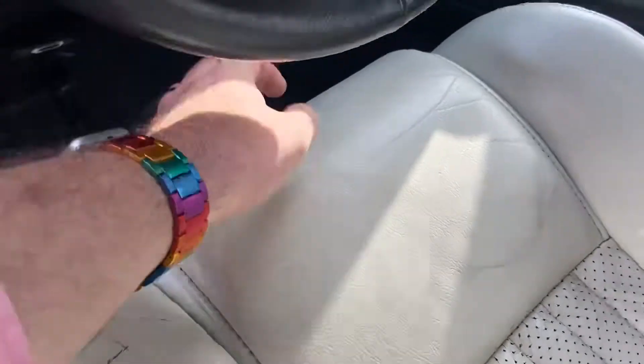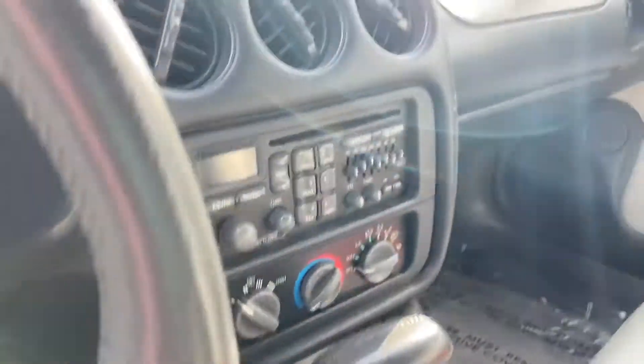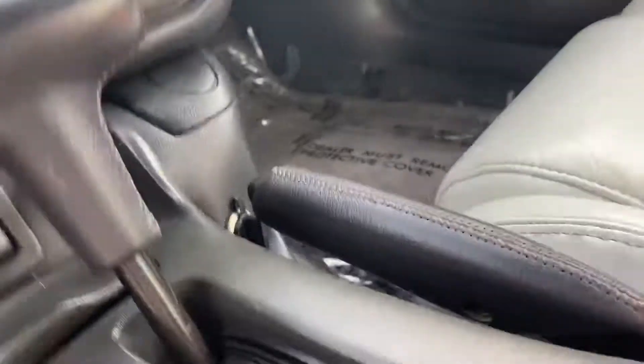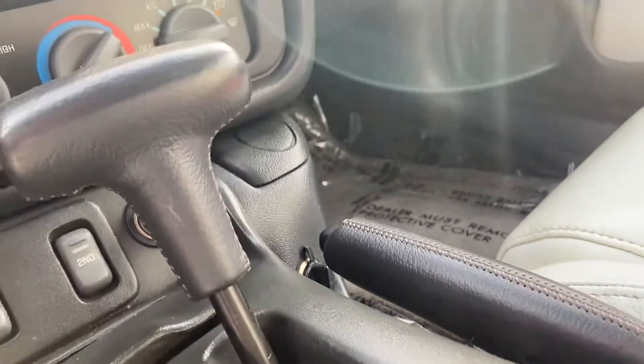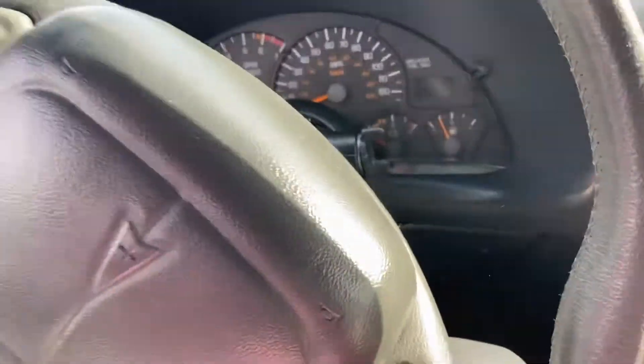You have your headlamp and wiper controls. There's a seek function, and it has a tape player with a graphic equalizer — or a CD player with graphic equalizer. Heater controls as well. You release the convertible top by pulling these two levers.